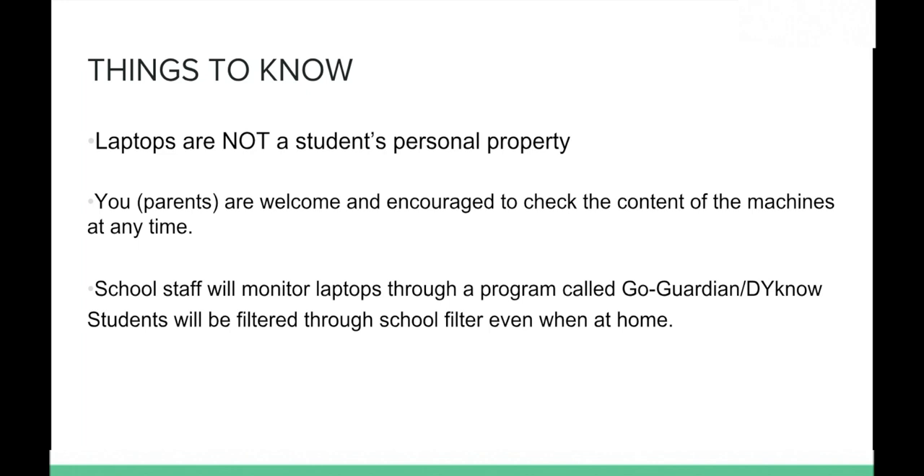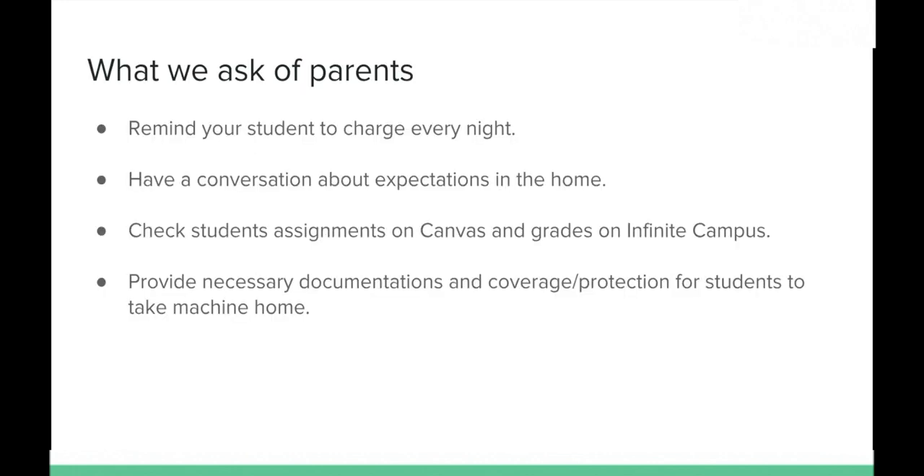School staff will be monitoring students on their laptops using two programs: GoGuardian and Dyno. These are what's considered a lockdown browser — when a teacher is presenting material, they can lock the screen so students cannot navigate away, keeping the screen on what the teacher intends them to see. Students will also be filtered through the school's filtering system, and this filter will work at home as well, helping minimize unwanted content.